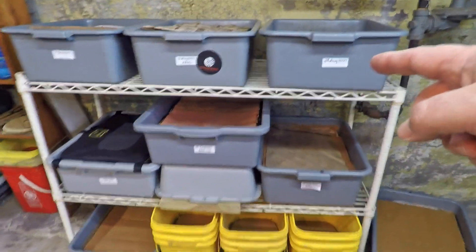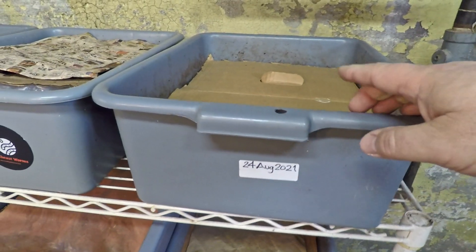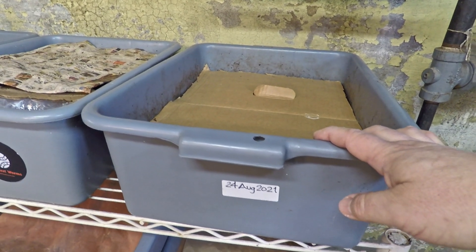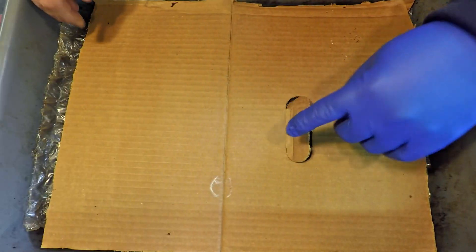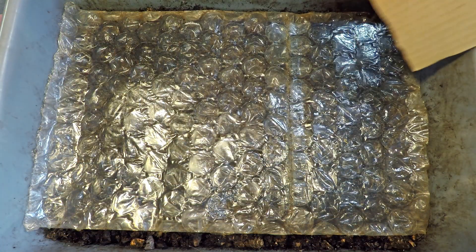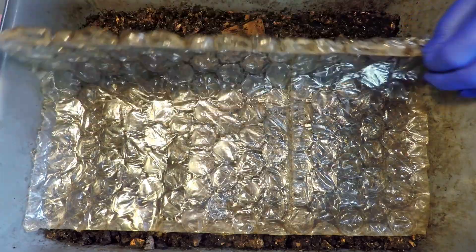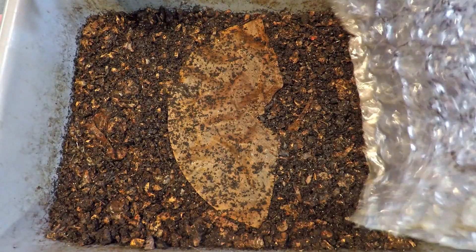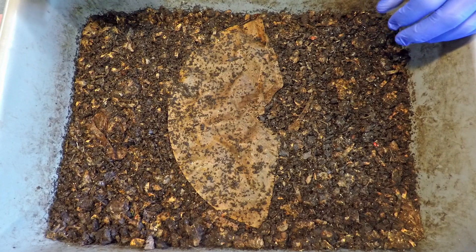Today we're checking in on what I treat as my original population — the red wiggler bin that's been running for 145 days now, 10 days since we last checked in and gave it some food. This could be maybe its 14th or 15th feeding, I don't recall. I'm going to get this up on the bench, slip on a glove, and see how things look. This is such a Cinderella story — starting out with such a tiny number of worms and working their way up into a pretty nice-sized population, probably a couple generations worth of babies from the original few survivors.